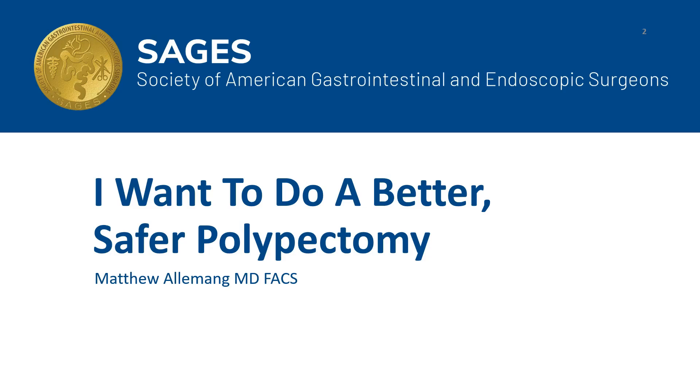Hello, my name is Matt Alamang, and I would like to thank the SAGES committee for the opportunity to present on how to do a better, safer polypectomy.